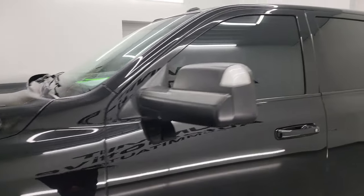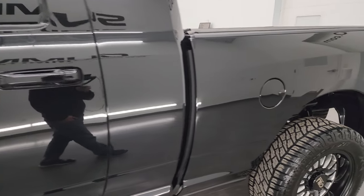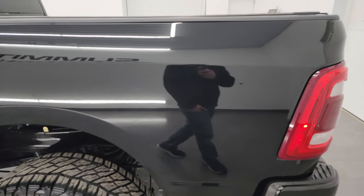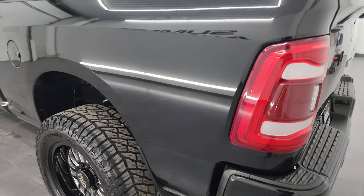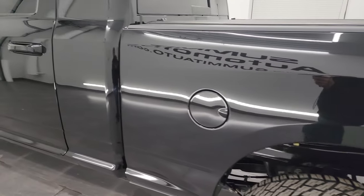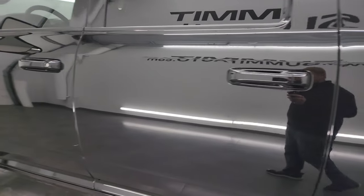Again, diamond black pearl coat is the color, and I shoot all my videos in 4K, so if you have HD capabilities, turn them on now because it is your best way to check out the quality, condition, options, and cleanliness of the truck before seeing it in person. Very clean down this side of the vehicle — didn't see any dents or dings. It looks really good.